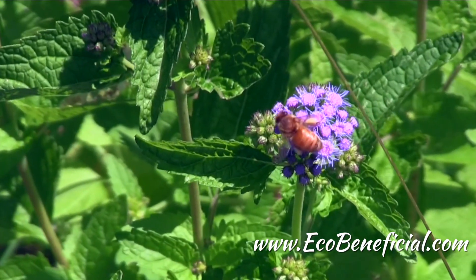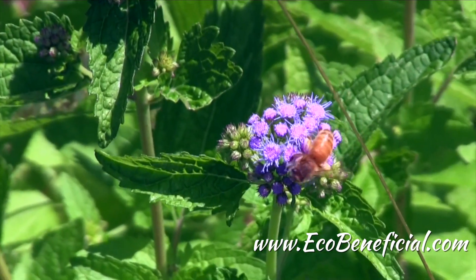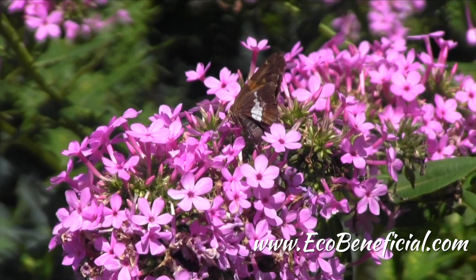Different pollinators emerge at different times of year and need different floral resources throughout the growing season. So think about biodiversity, not monocultures, in your own garden at home to help win the war on pollinator decline. This is Kim Ironman from EcoBeneficial.